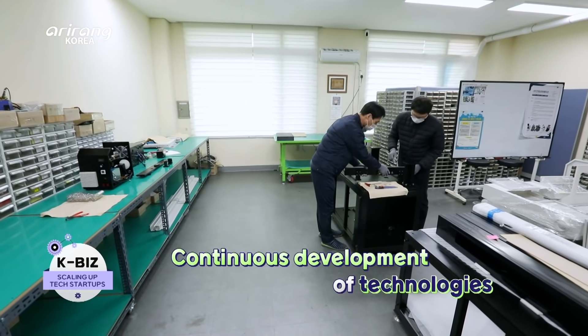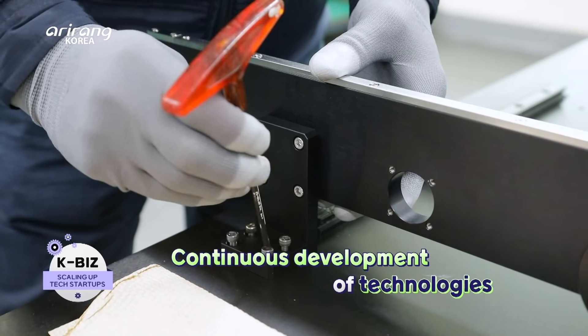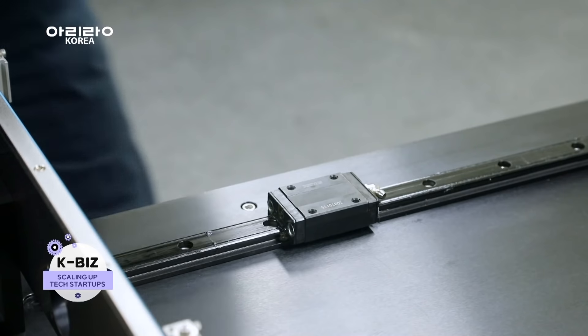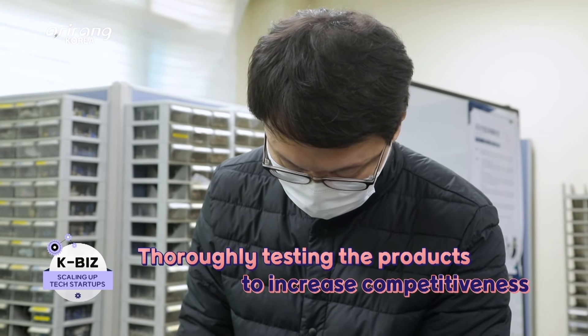The laboratory of the company, which is located in the Business Incubating Centre in Hanyang University, has strived hard to improve the technologies. The researchers have put a lot of effort into testing the Plasma Generation Board in order to increase the product quality.